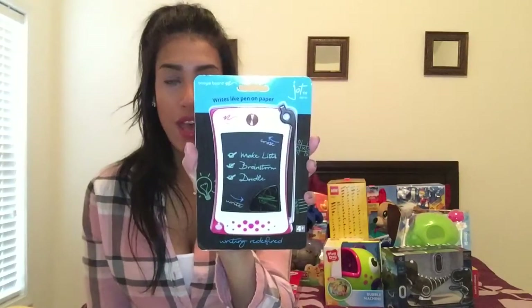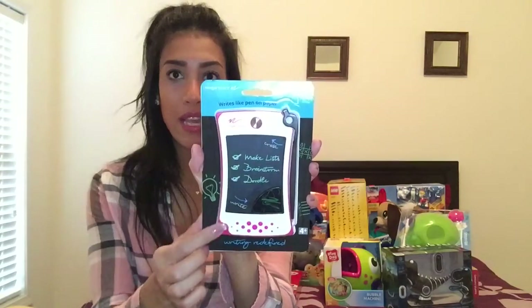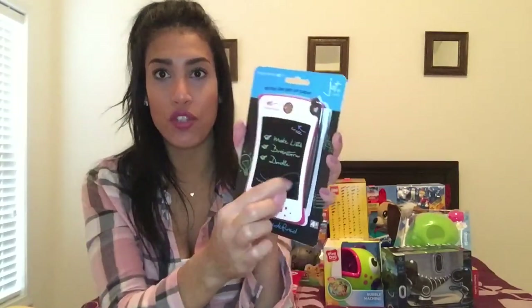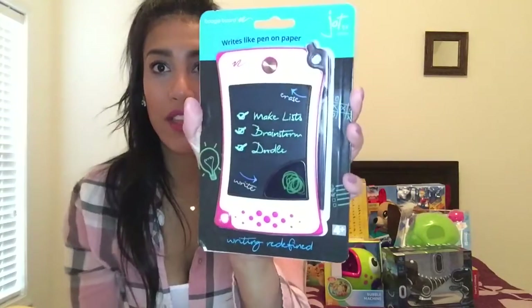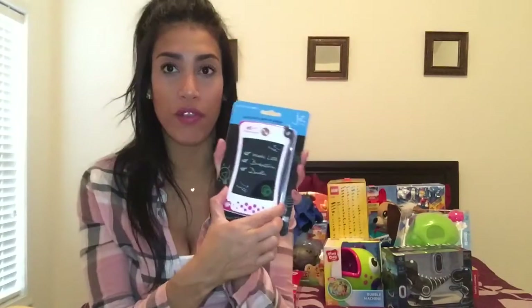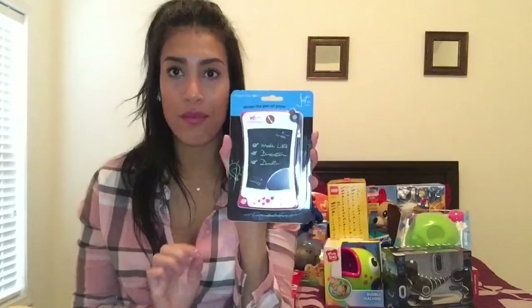The second item is for my daughter — it's a little doodle pad called Boogie Board. We got it in white and pink. If you press this button it clears out, and then there's a little pen she can draw with, which I think is awesome. My daughter loves doodle pads and drawing, so we thought this would be perfect for when we travel.